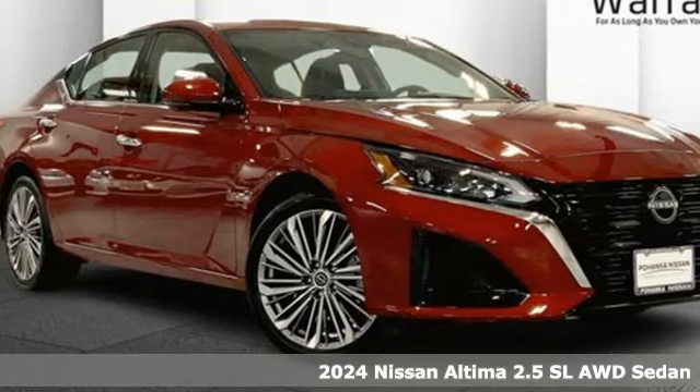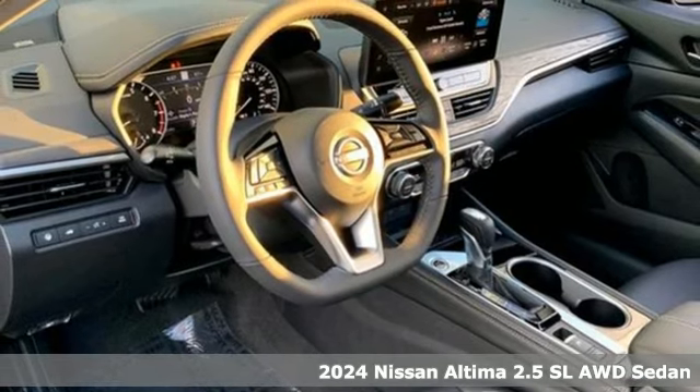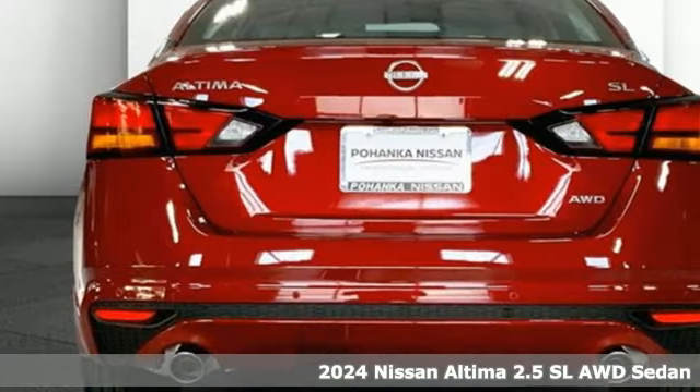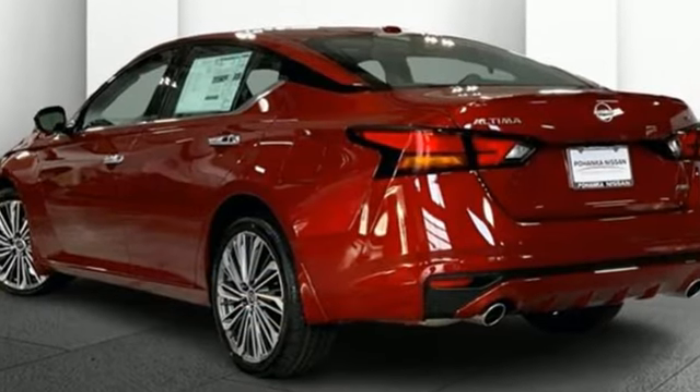It's a new 2024 Nissan Altima. This sedan comes equipped with a suite of standard safety, driving, and convenience features aimed to inspire certainty behind the wheel. It comes nicely equipped with features you'll love.